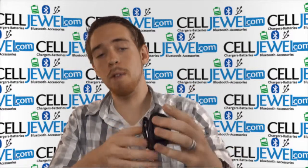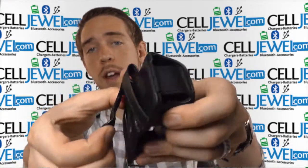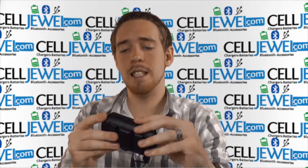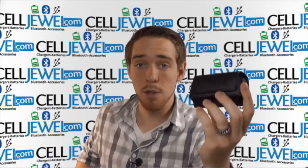It also has some loops right here so you can place your belt through there for some extra comfort. If you don't want to use the loops, you can just use the little clip on the back and place it on your belt that way as well. Really nice sleek design — definitely buy yours today at selljewel.com.